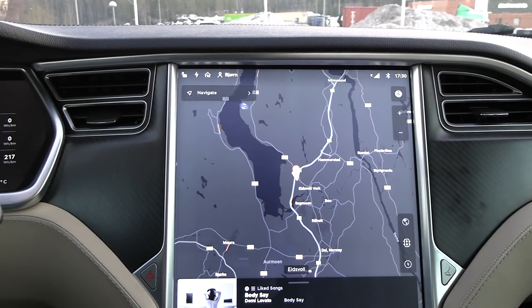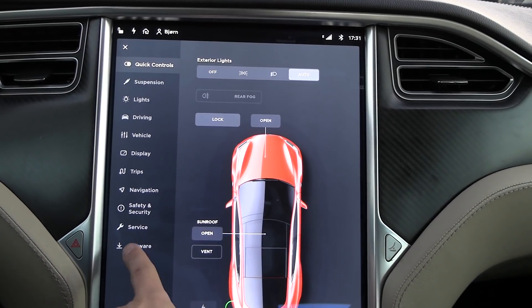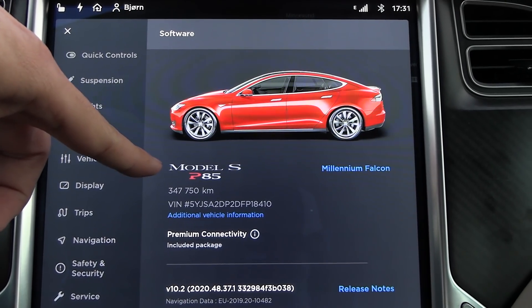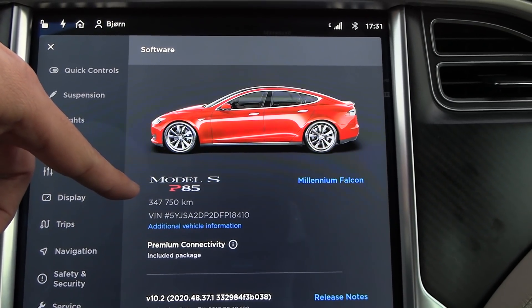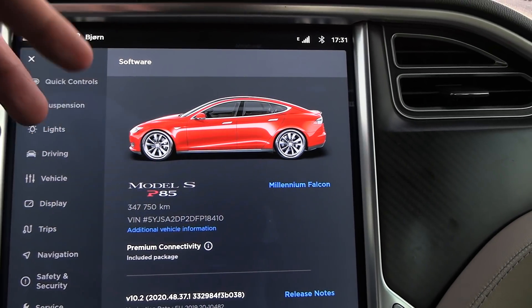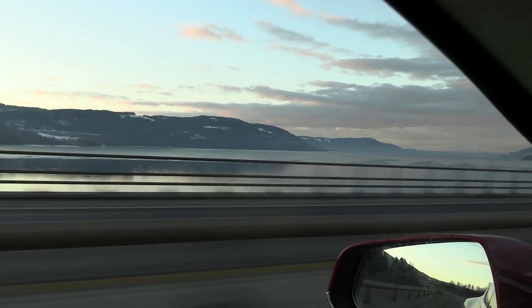This car is old. The odometer is at almost 350,000 kilometers, but the battery was replaced at 86,000 kilometers — six years ago in 2014. That means this battery has done about 262,000 kilometers. The drivetrain has been replaced at least once or twice, but the motor sounds nice and tight. Let's do the final preparation and off we go.